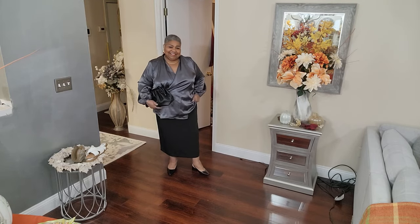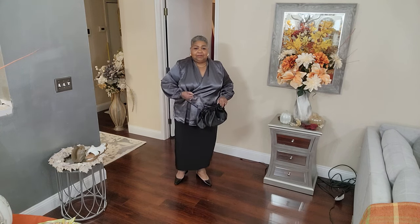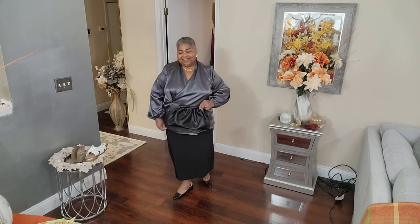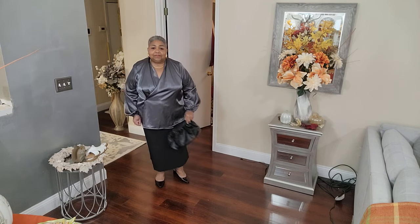I put these two on together even though I probably won't wear them together. When I wear this gray satin-like top I'm probably going to wear it with jeans or my ivory pencil skirt - that's very narrow because the length kind of cuts me off and you need something more structured at the bottom. Anyway, this is not styling, it's just showing you the pieces. And that maxi skirt - it's kind of in between a midi and a maxi but I love it.